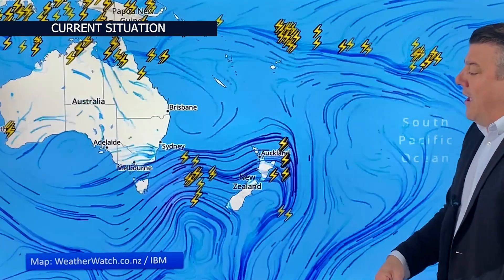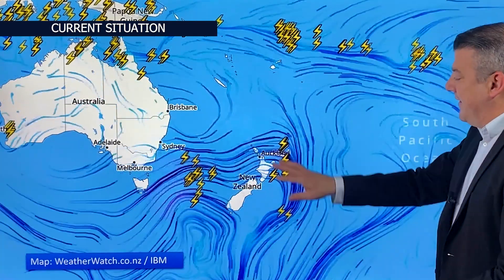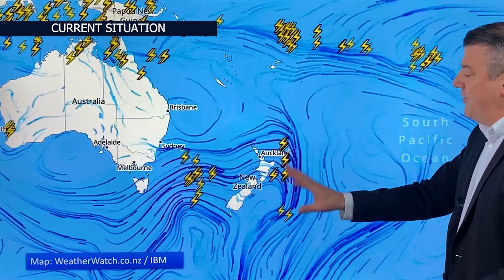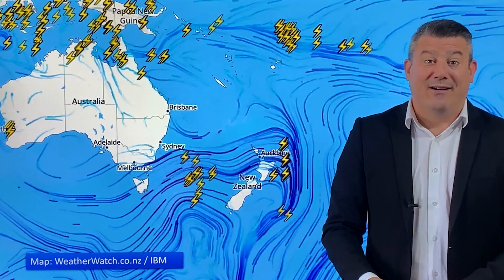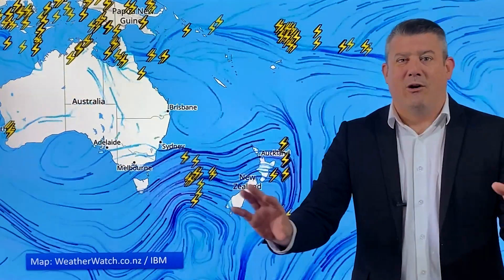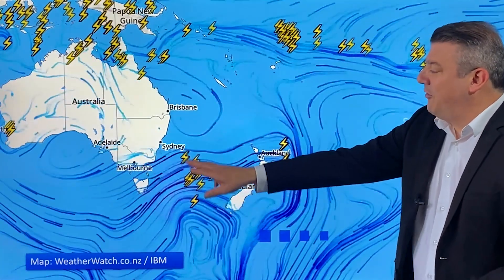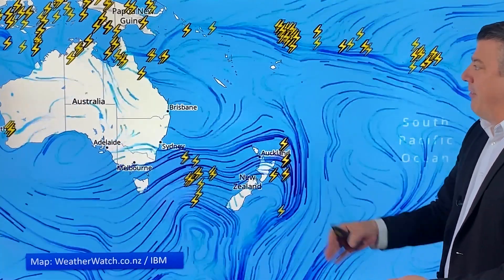Here is the thunderstorm map courtesy of WeatherWatch and IBM and our high-res localized lightning data. You can see that first wave of thunderstorms that came through yesterday, and here comes the next surge moving through overnight tonight and through Thursday — more squalls, more isolated hail showers and the odd thunderstorm. It is hit and miss. Each thunderstorm is pretty much its own individual shower, which means there's plenty of space in between where there isn't thunder — just the usual showers or maybe still sunny spells. So we've got a lot of weather variety coming through.